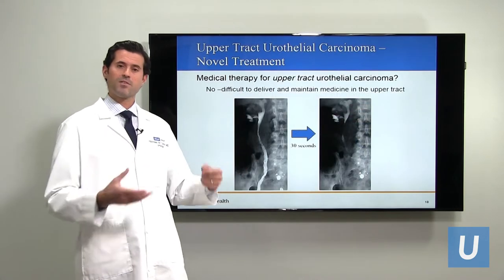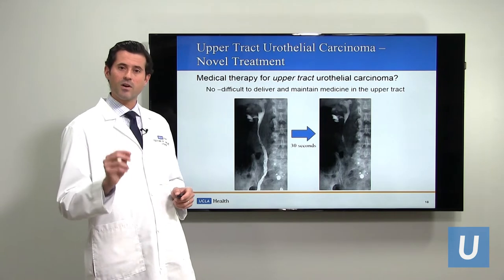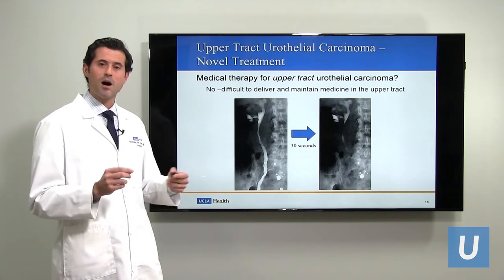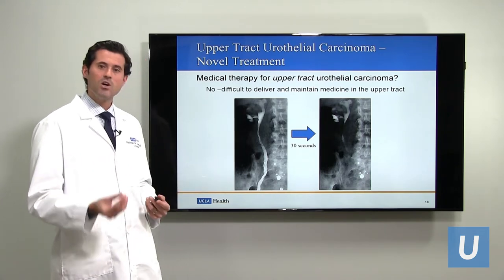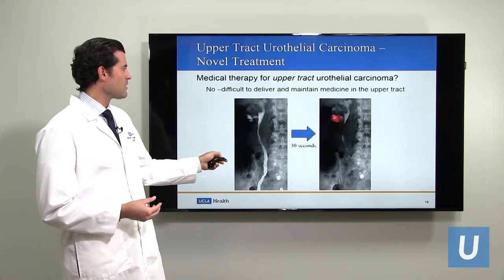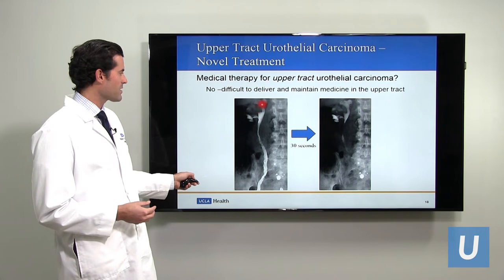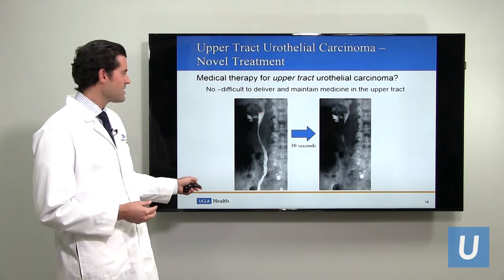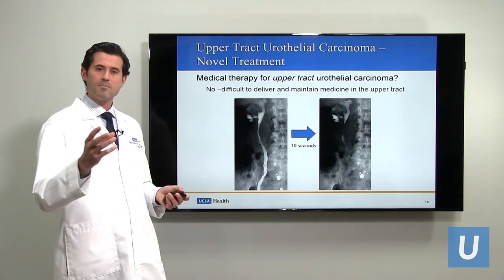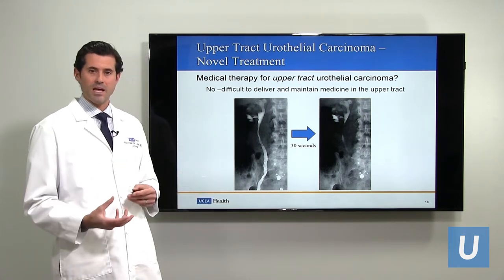The problem with medical therapy for the upper tract is that the upper urinary tract is very difficult to access, and it's very difficult to achieve prolonged contact between medicine and tumor. The upper urinary tract is designed to rapidly drain things down into the bladder — so when the kidney produces urine, it rapidly drains down. In this picture, a urologist squirted some contrast into the upper urinary tract, and thirty seconds later it had already drained out very rapidly. So while we can get medicine up into the tract, it drains out too quickly to achieve prolonged contact.